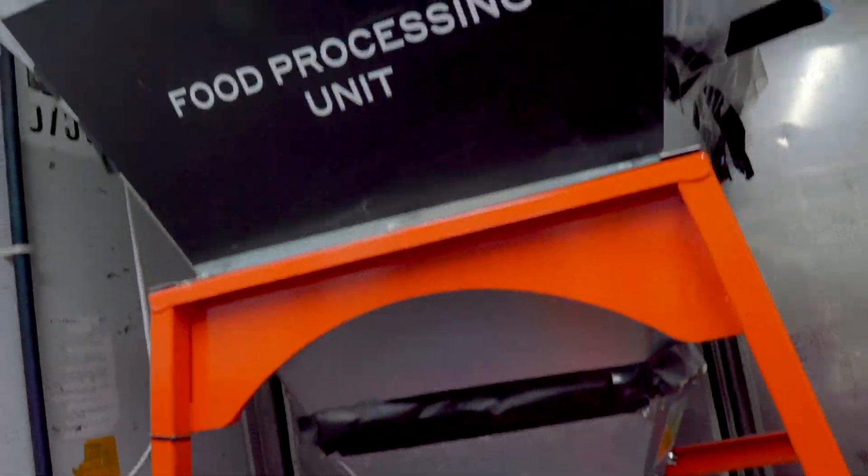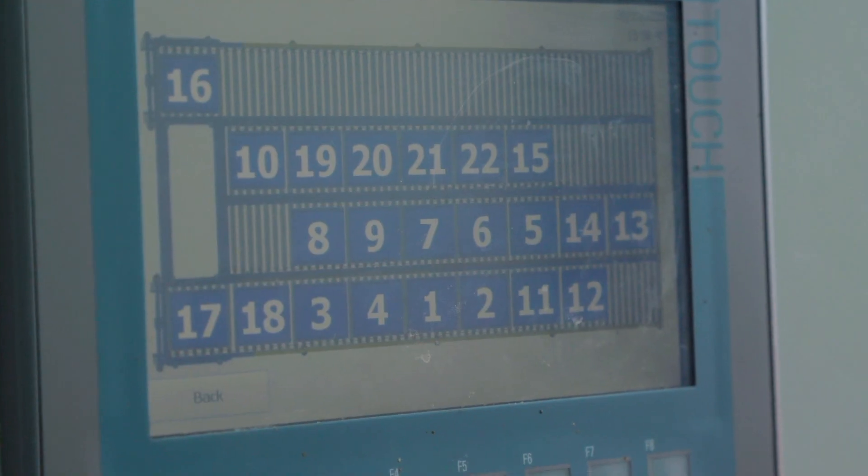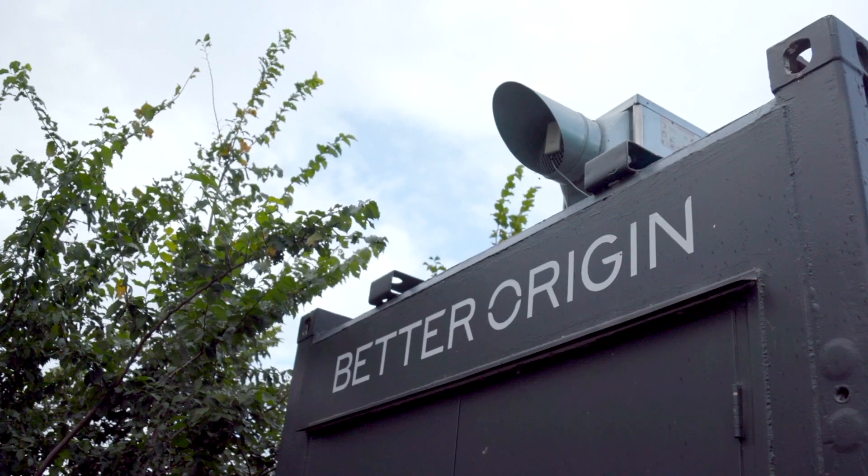Typically, industrial-scale insect farms grow and process larvae on-site before shipping to customers. Better Origin, the University of Cambridge spin-out behind this trial, say they want to democratise insect production to farmers themselves.